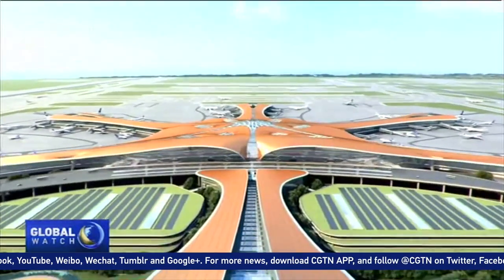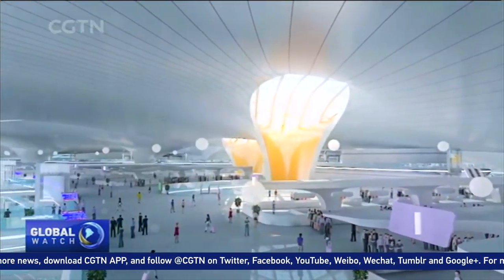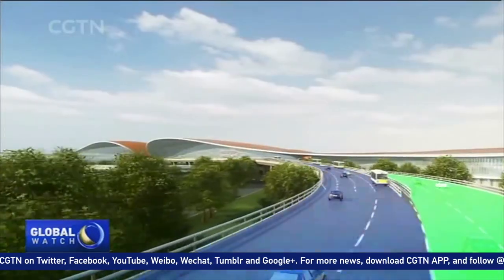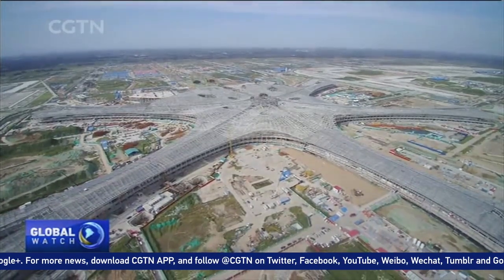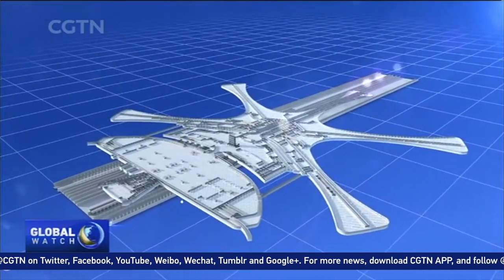The airport will have a capacity of 72 million travelers a year, and the numerous transport options mean it will take less than half an hour to get there from Beijing city center. The biggest challenge for engineers here is that there are five kinds of tracks for different transport systems overlapping here.